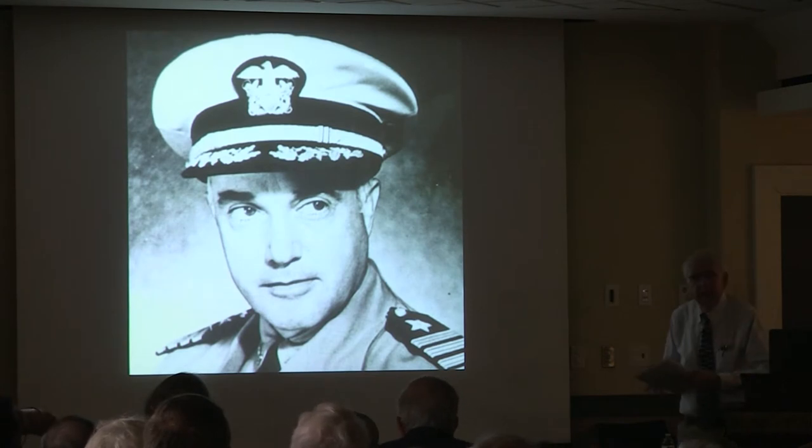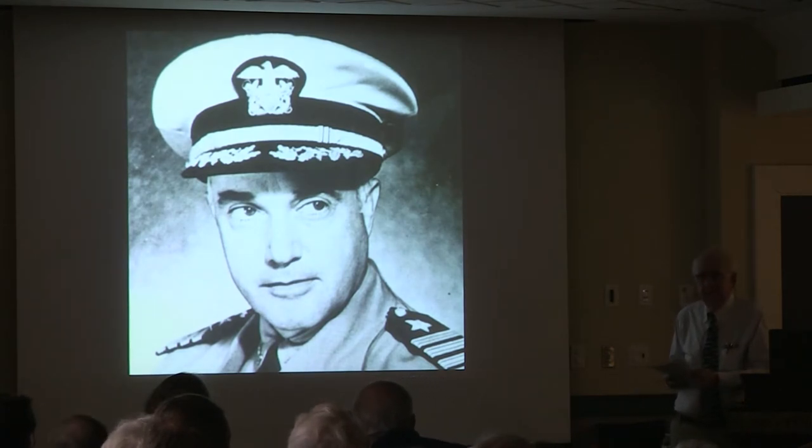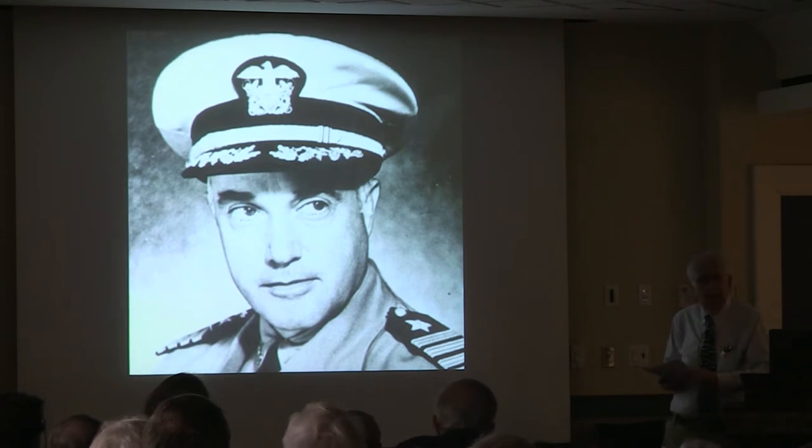This is Captain Charles V. McVay — a Navy man whose father was an admiral. A very, very well-respected officer who drove the men hard but was generally regarded as a very capable leader. Respected. Very, very good track record.